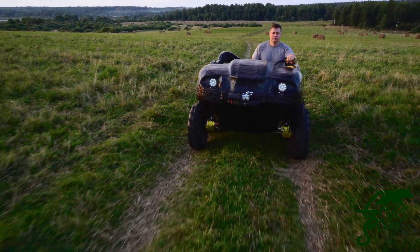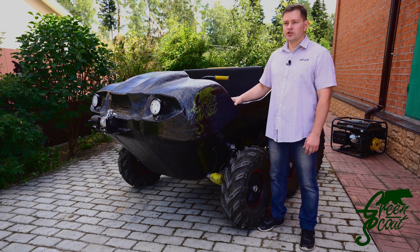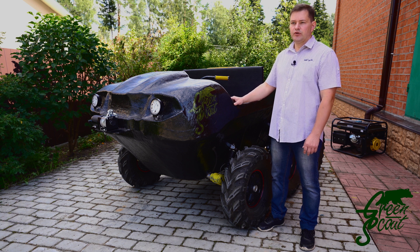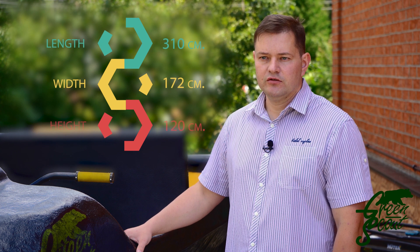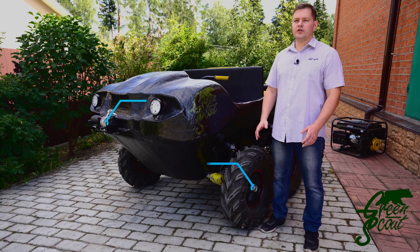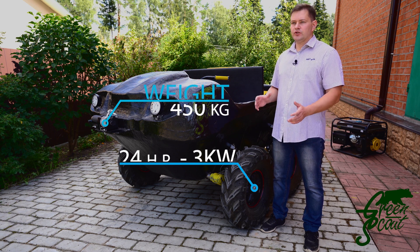We get additional qualities from the use of an electric transmission. First, noiselessness — our all-terrain vehicle is not audible when it moves. Second, environmental friendliness, because we do not pollute nature with any harmful emissions. In addition, the use of an electric transmission provides very fast acceleration due to the properties of an electric motor.